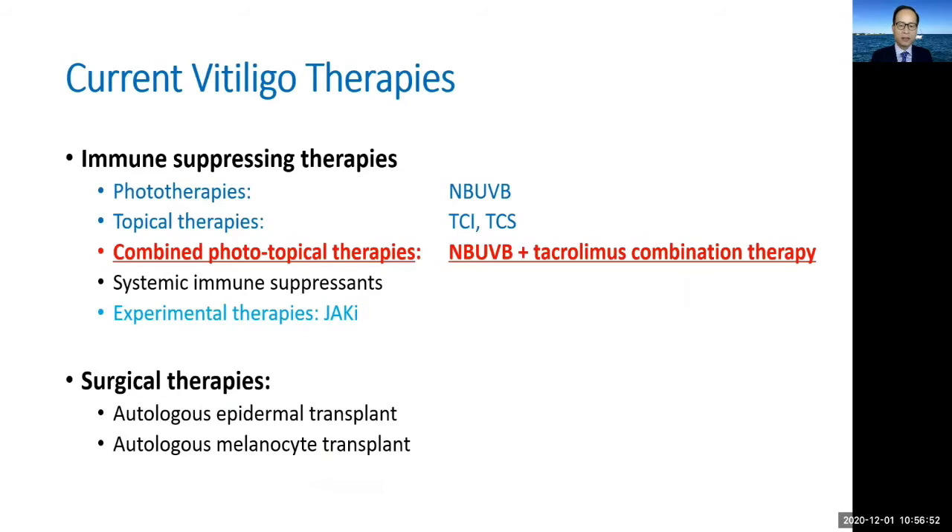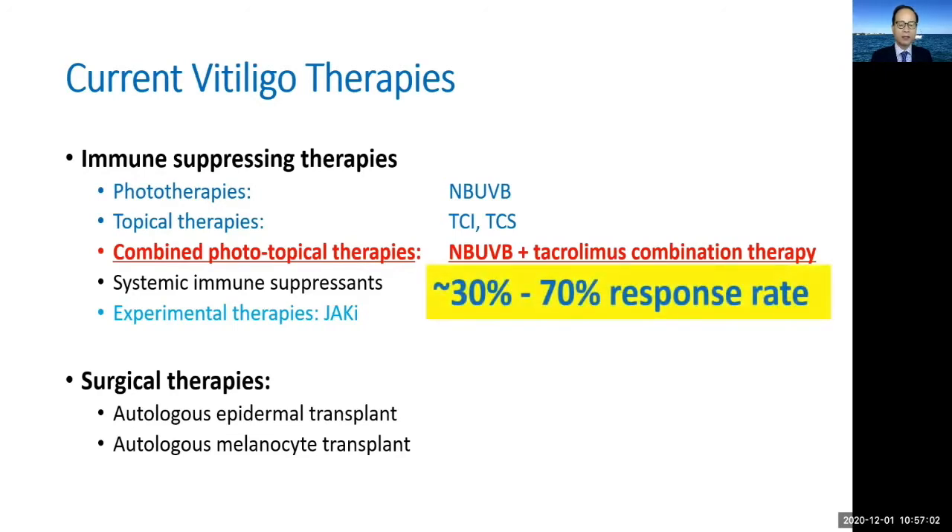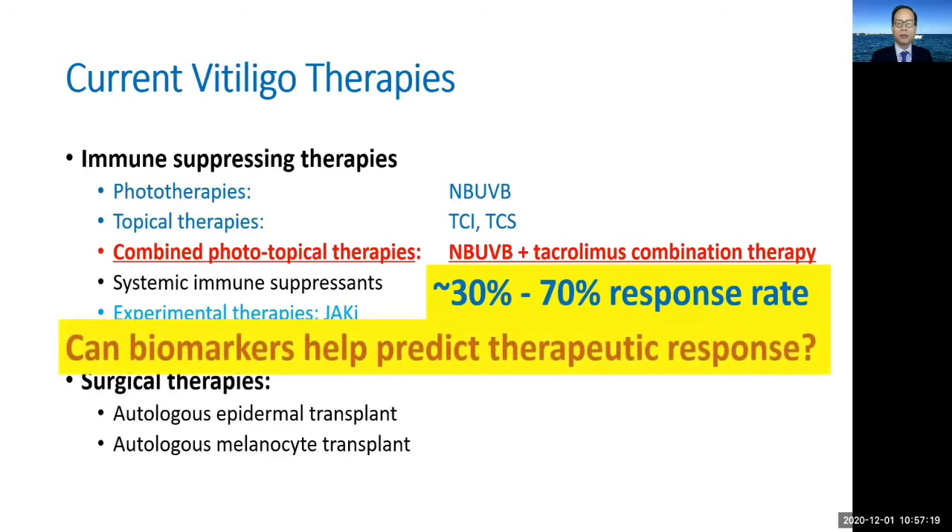Clinical observation and the literature report a high degree of heterogeneity in patients' response to a given therapy. Indeed, only 30 to 70 percent of patients in different study series will show good response to a given therapy. The question becomes: can individual patients' response to a therapy be predicted? Can biomarkers be used for this purpose?